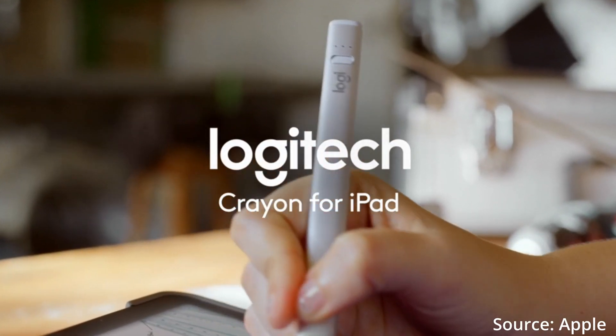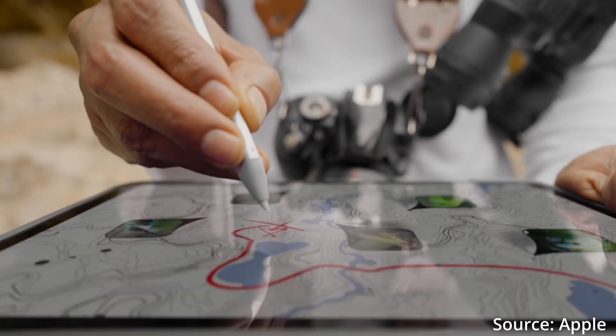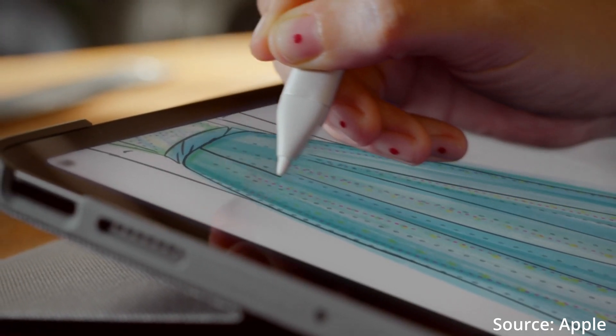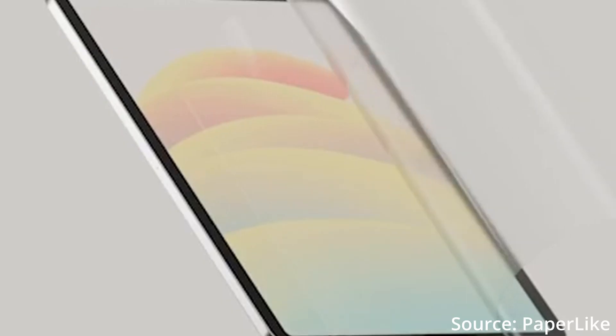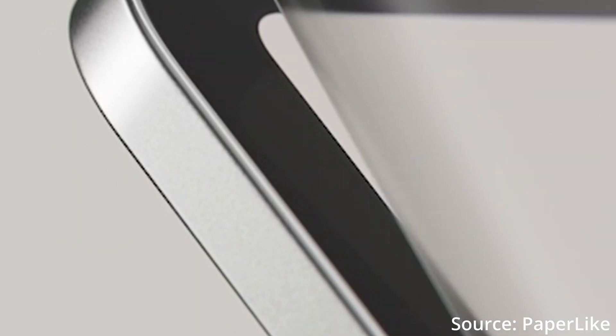If you aren't looking to shell out that much money for an Apple Pencil and choose to go with something like the Logitech Crayon, it works just as well. You might not have as many gesture features; however, the experience is still pretty similar. If you are really missing that texture of writing on paper, look into something like the paper-like screen protector to bring that texture back.